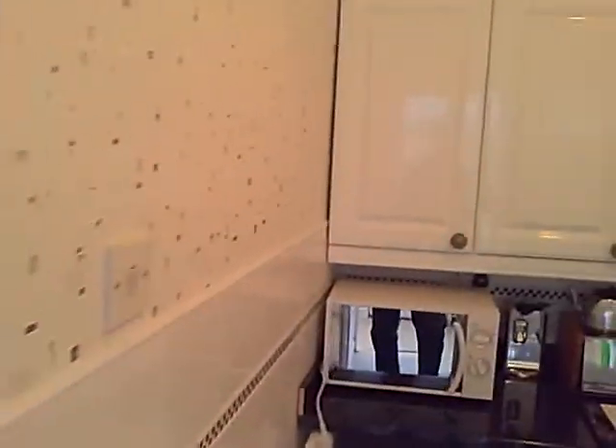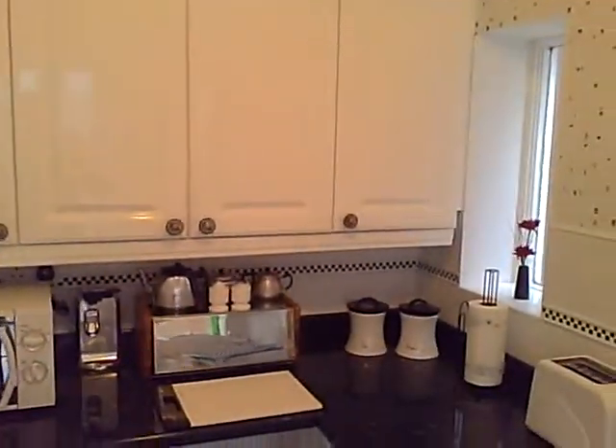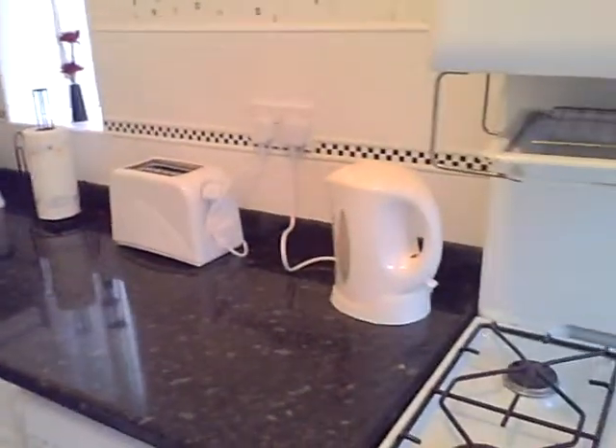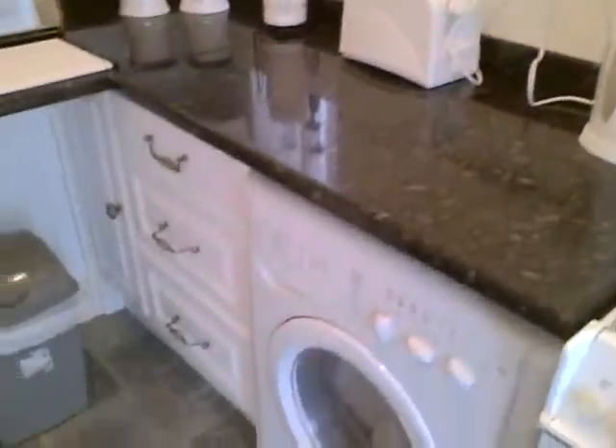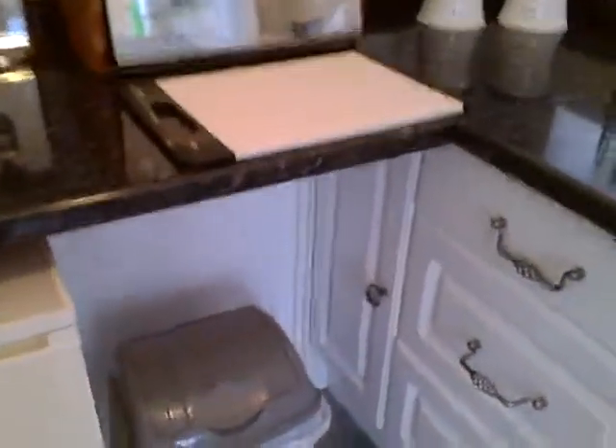Beautiful tile and wall cabinets, all new electrical appliances, everything looking very nice.